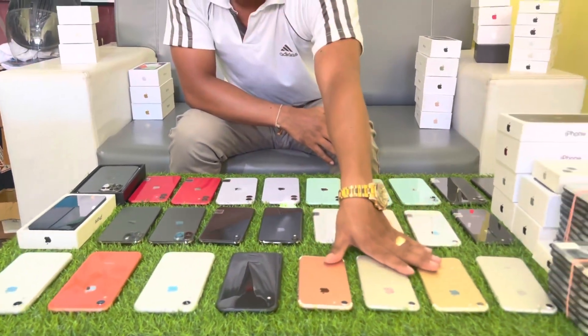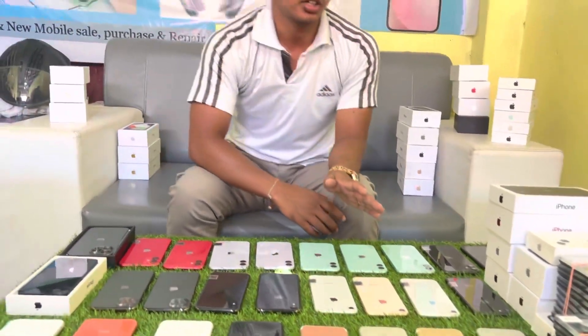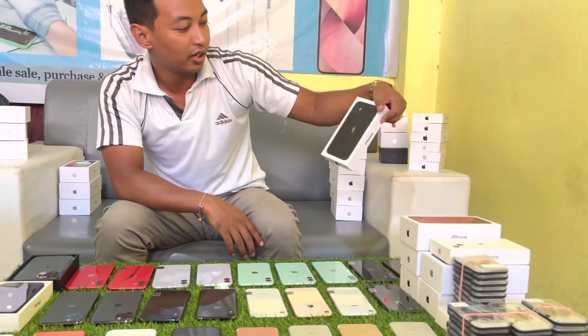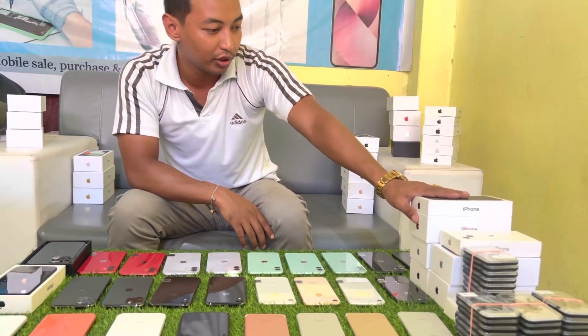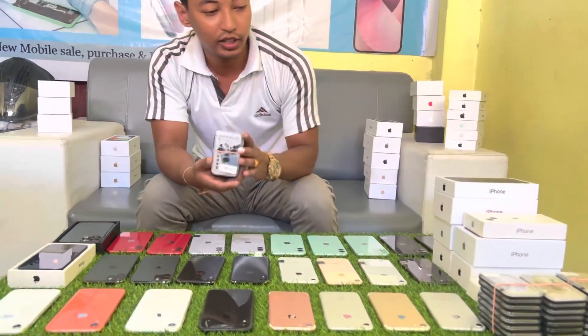We have iPhone 7 and 32GB. We have iPhone XS — as you can see, we have a box. We can store it in a box. We have a lot of boxes to store for later.